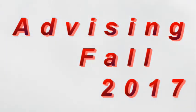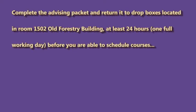It's that time of year again. Time to complete your advising packet so you may schedule your semester courses. Complete the advising packet and return it to the drop boxes located in room 1502 Old Forestry Building at least 24 hours — one full working day — before you are able to schedule courses.